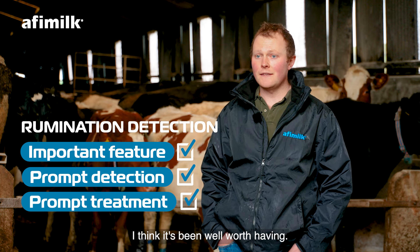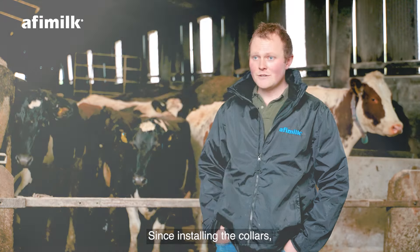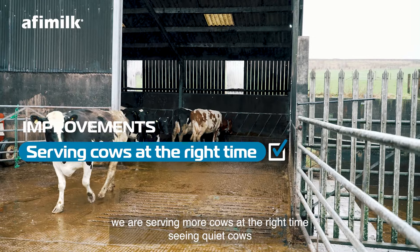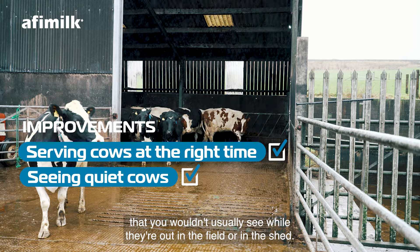A lot of the other collars that we looked at didn't do rumination. I wouldn't go back to a collar without it. We have picked up on a few cows that have had problems, and these have been picked up really quickly. It's a great feature and I think it's been well worth having.